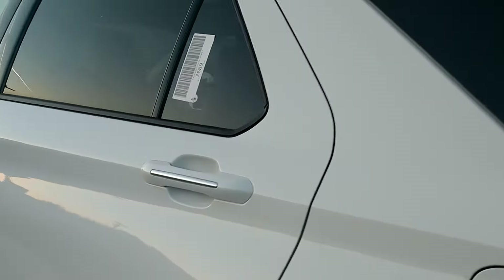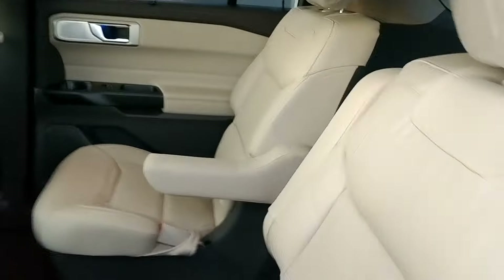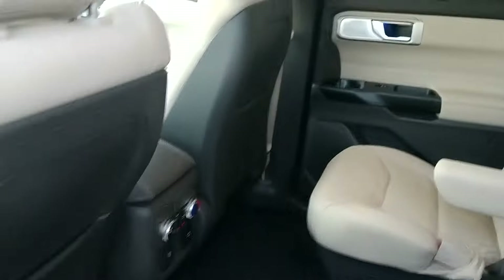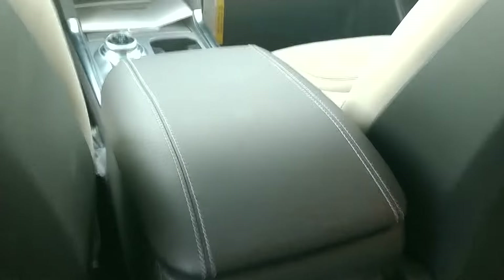Walking around to check out the inside, we're going to get in the back here. You can see I've folded down one of the chairs — this goes up like that. Captain's chairs, beautiful leather interior. The rear seats are heated and have their own controls in the back for heating and air conditioning.